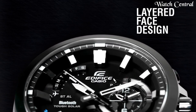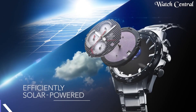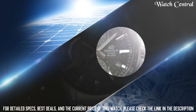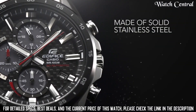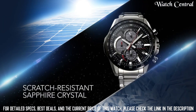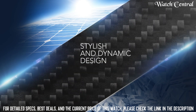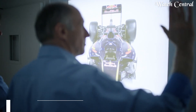Number 10: Casio Edifice EFR 564D quartz watch. It features a stainless steel case and bracelet and a black dial. The watch has a chronograph function with a stopwatch that measures elapsed time up to one-twentieth of a second. It also features a date display and a tachymeter bezel, which is used to measure speed or distance based on time. The watch is water resistant up to 100 meters.